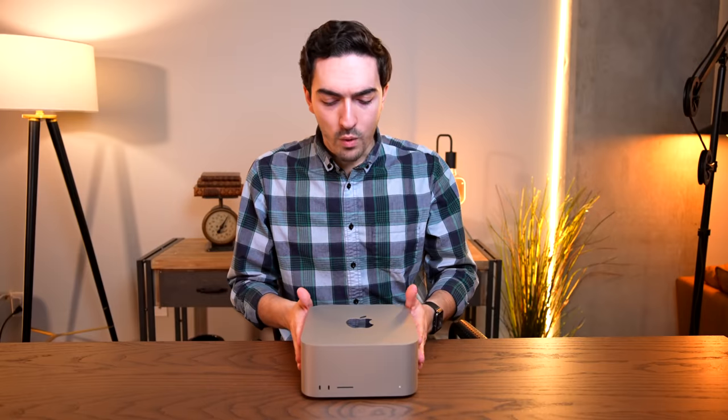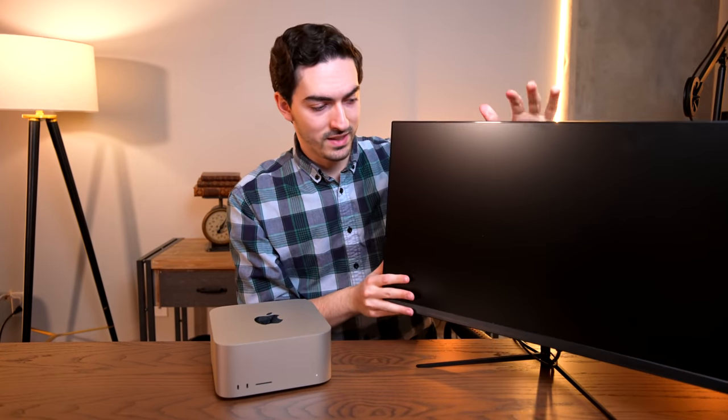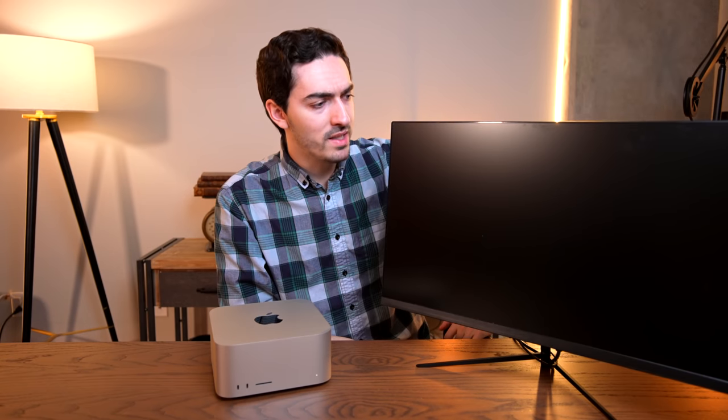I have to admit I was a little worried when the Mac Studio got here that the Studio Display wasn't going to arrive in time. But fortunately that wasn't a problem — here it is, the Studio Display. It looks a little different than I imagined, but let's get all of this set up and get into some benchmarks.